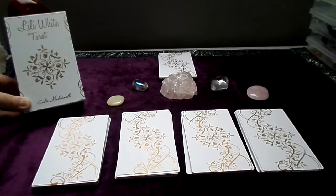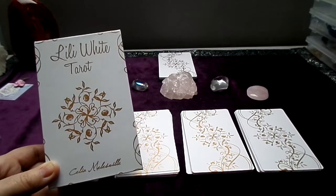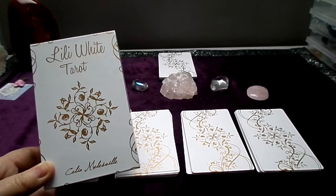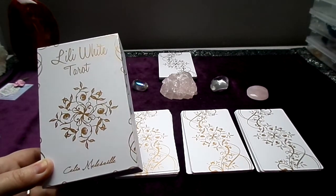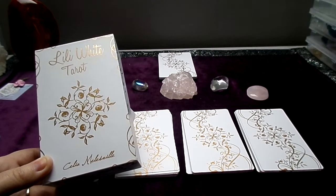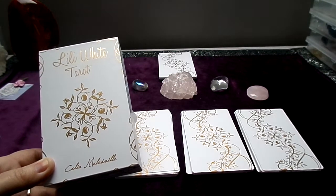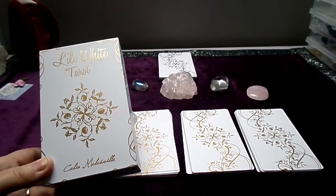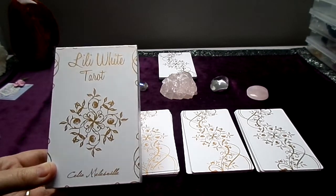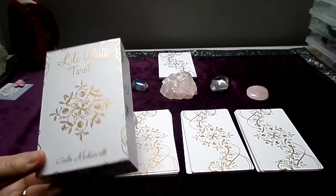This is called the Lily White Tarot, the white version of this deck. She created two decks with the same design but different techniques: one is white, made with watercolor, and the other is black, made with black paper and pencils or pens. I chose to buy the white version, called the Lily White Tarot; the black version is called the Lily Black Tarot.